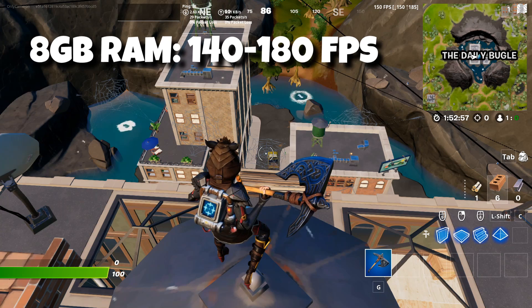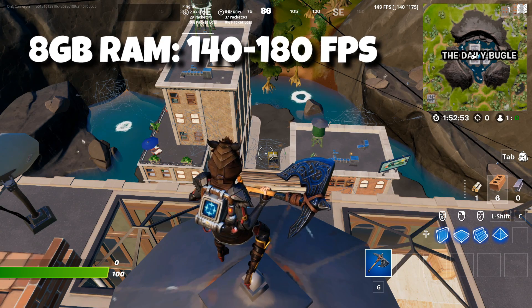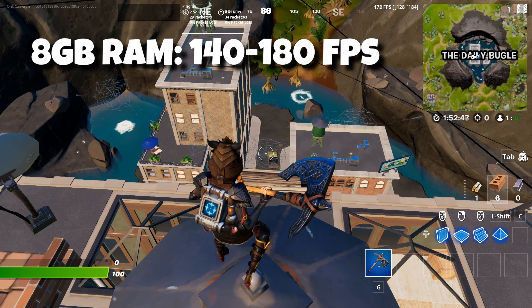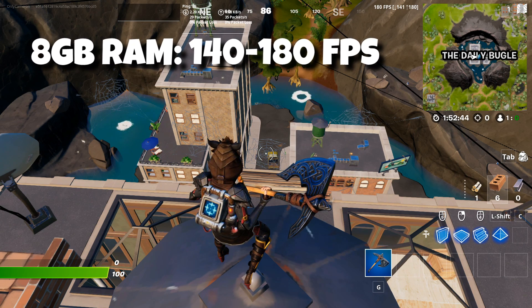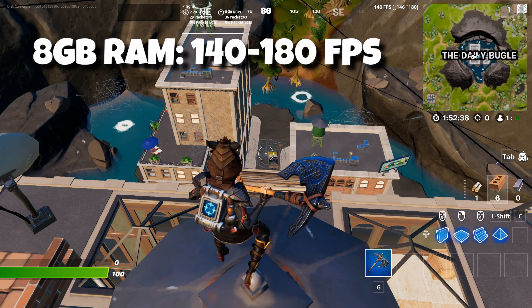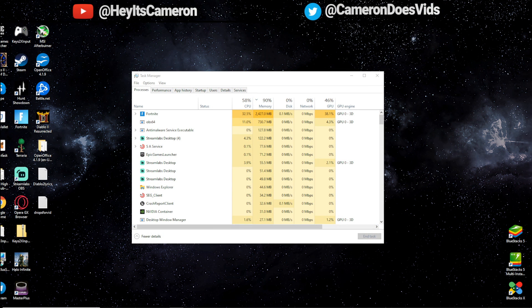With 8 gigs of RAM we're getting FPS of about 140 to 180, pretty consistent around that frame rate. Memory usage is super high, so it's definitely bottlenecking at 8 gigs — also because I'm running streaming and recording software, StreamLabs OBS. CPU is even pretty high at 50–55 percent, but memory is the biggest issue, up to 90 percent overall.